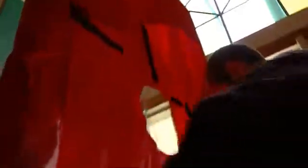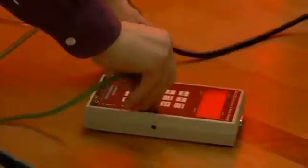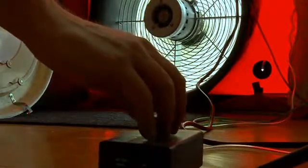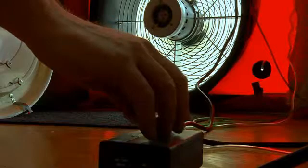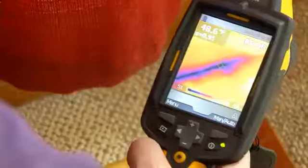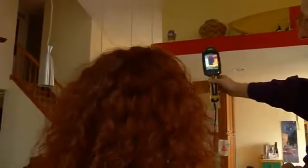Now for the blower door test. The energy auditor will close all the windows and doors and anything else that lets outside air in. This special fan will depressurize the home, sucking air out of the house and allowing outside air to rush in through all those openings you didn't know about. With the windows and doors closed and the fan running, leaks are easy to spot with an infrared camera. In winter, the auditor scans the interior looking for cold air rushing in — the darker the color, the worse it is. These black spots mean one big air leak.